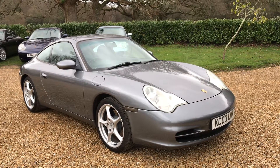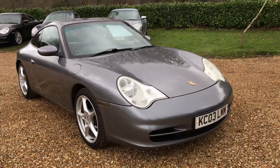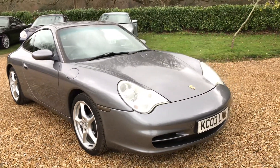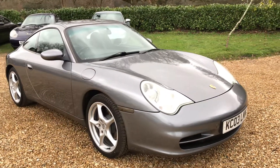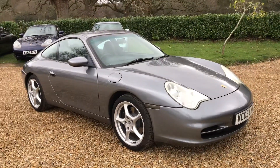Hello ladies and gentlemen, this is our Porsche 911 Carrera 2 manual in metallic grey. It has covered 104,000 miles and comes with a brilliant service history record — 12 stamps at Porsche, last service at Porsche less than 4,000 miles ago.